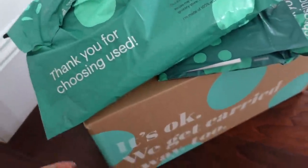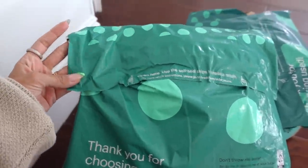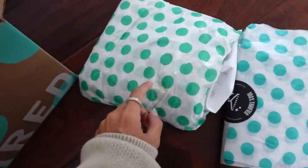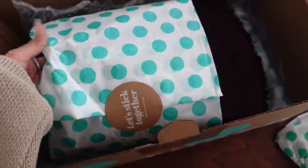ThredUp always comes in these adorable polka dotted packages, so I always know it's my ThredUp package. I'm going to go ahead and open everything up. It also comes really nicely wrapped as well, so we're going to go ahead and unbox everything.